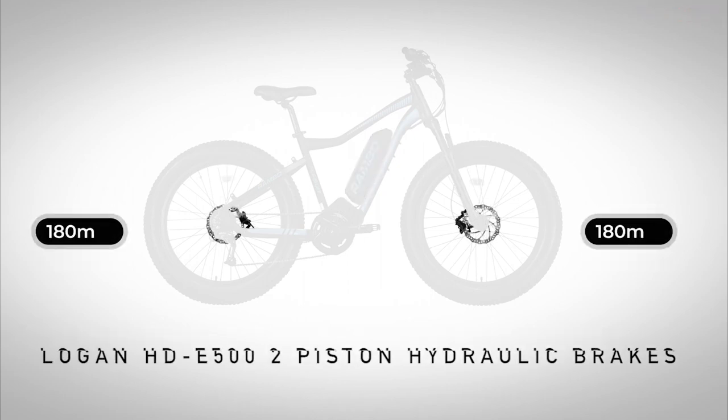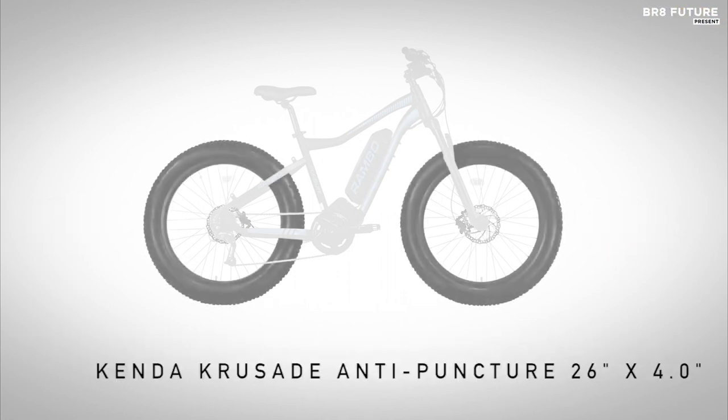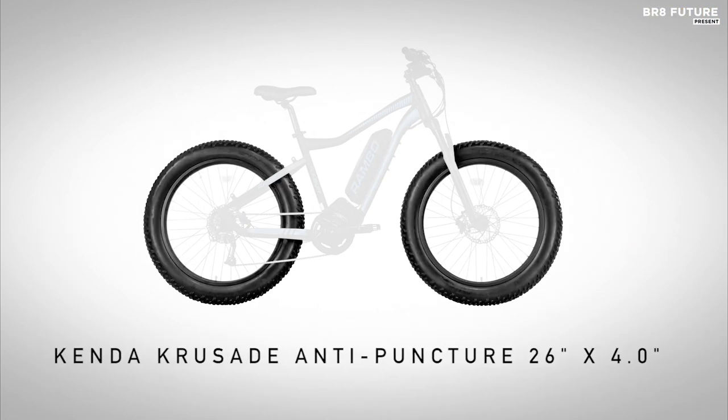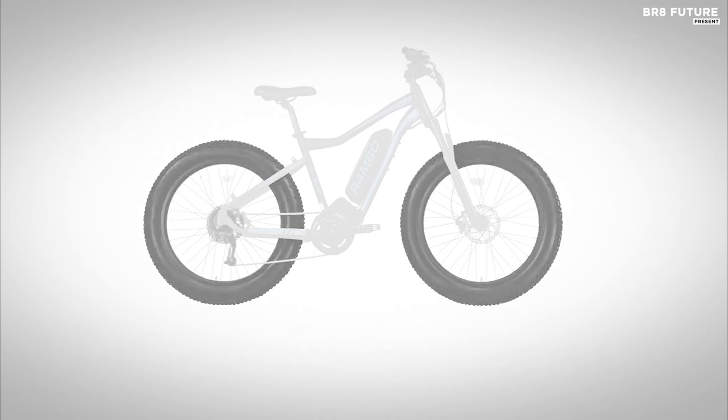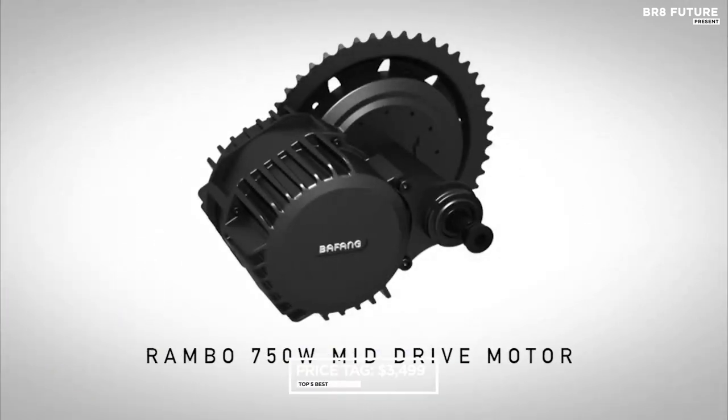At 63 pounds, the Rambo Pursuit is not the lightest e-bike, but the power it packs more than makes up for it. With a top speed of 28 miles per hour, it's one of the fastest electric bikes on the market, perfect for those who want to cover ground quickly, priced at $3,499.